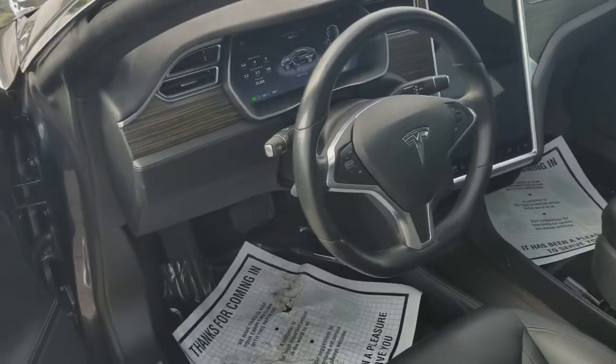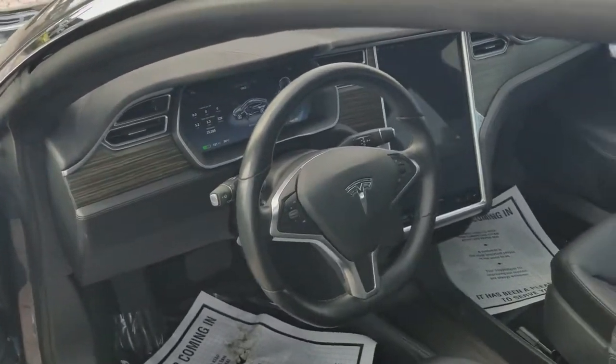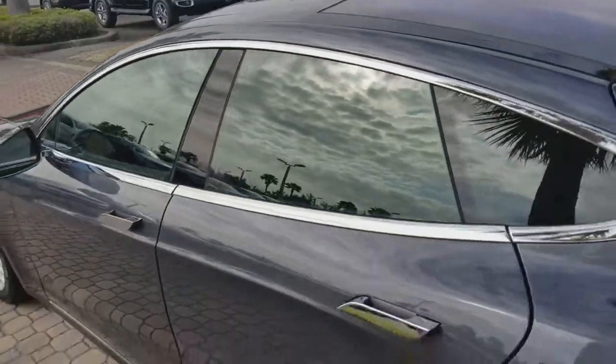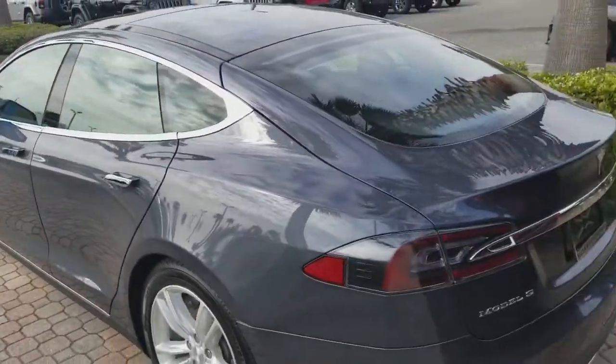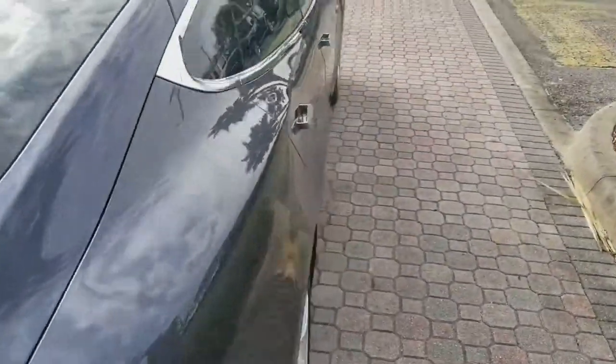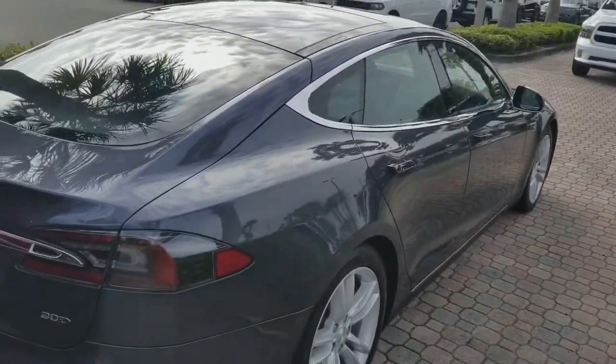two gorgeous displays — one mounted behind the steering wheel and another touchscreen just to the right. This vehicle has super clean lines and just screams sporty.